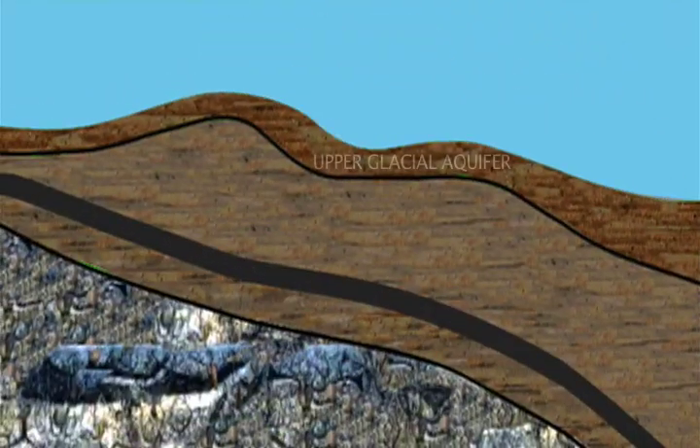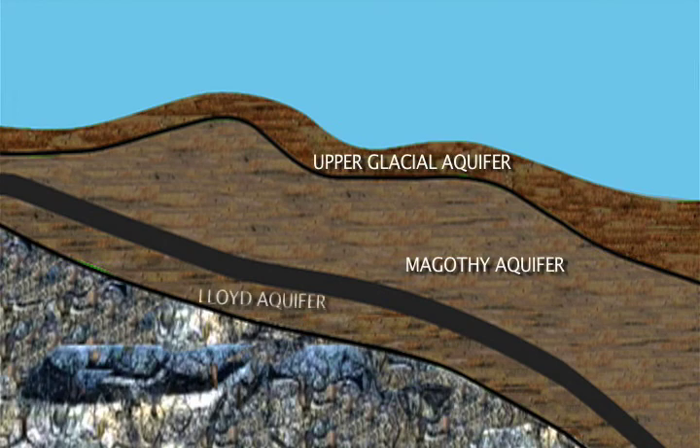There are three main aquifers found throughout Long Island. The shallowest is the upper glacial, the middle one is the Magathie, and the deepest is the Lloyd aquifer. It can take anywhere from 10 to 30 years for water to reach the upper glacial aquifer, as much as 500 years to reach the Magathie, and upwards of several thousand years to reach the Lloyd.